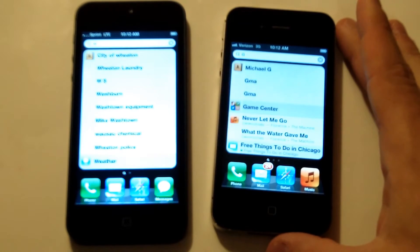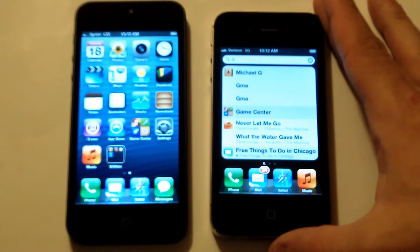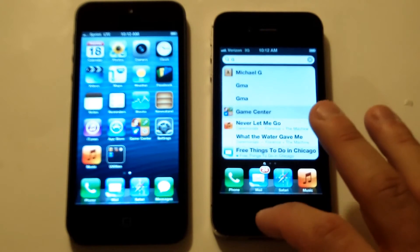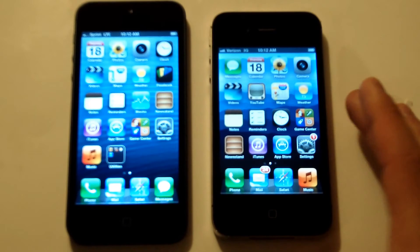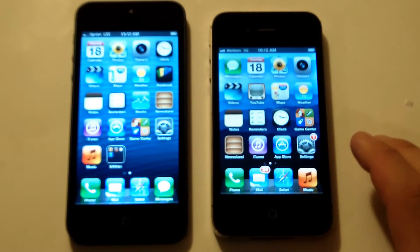The iPhone 5 has a 4-inch screen with a resolution of 640 by 1136 pixels, and the iPhone 4S has a 3.5-inch screen with a resolution of 640 by 960 pixels. So you can see that the iPhone 5 has definitely been upgraded 0.5 inches and the resolution is a little better as well.